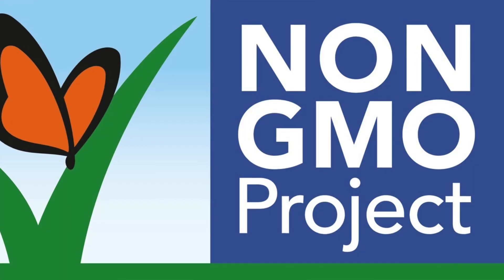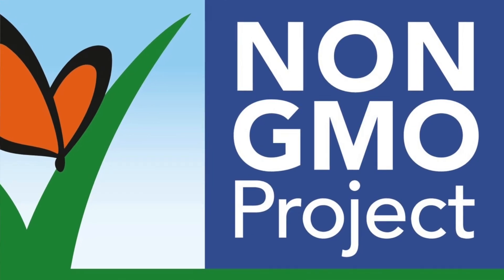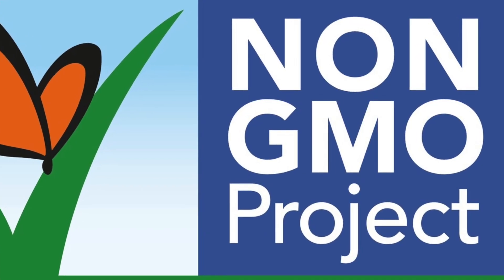Genetically modified organisms, or GMOs, are in 80% of our food sources. If you can't find organic or don't want to pay organic prices, you can find things that are Non-GMO Project Verified — North America's only third-party verification for non-GMO foods and products. But just because it's non-GMO doesn't mean it is organic or pesticide-free, so keep that in mind when buying.